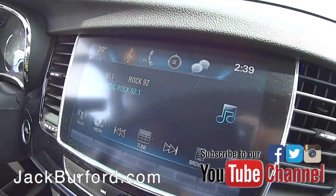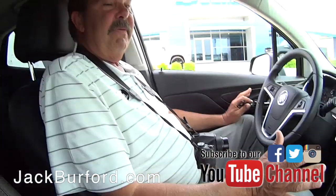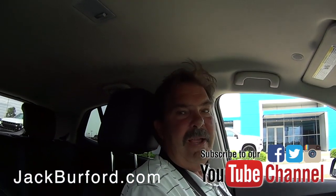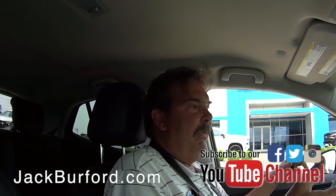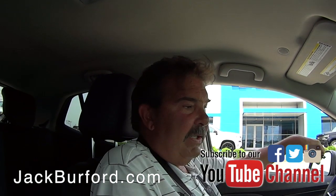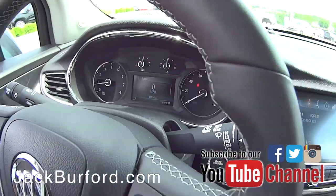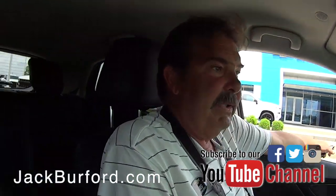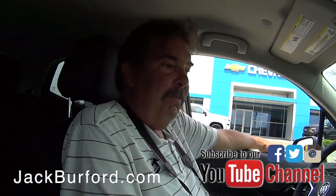It's a Buick Encore — super safe little car. This car has got 10 airbags, so you're encapsulated. You get a lot of people going, I wouldn't put my daughter in it — well, I would. It's five-star crash tested by the National Highway Transportation Safety Administration. This is low miles, great gas mileage, super safe.